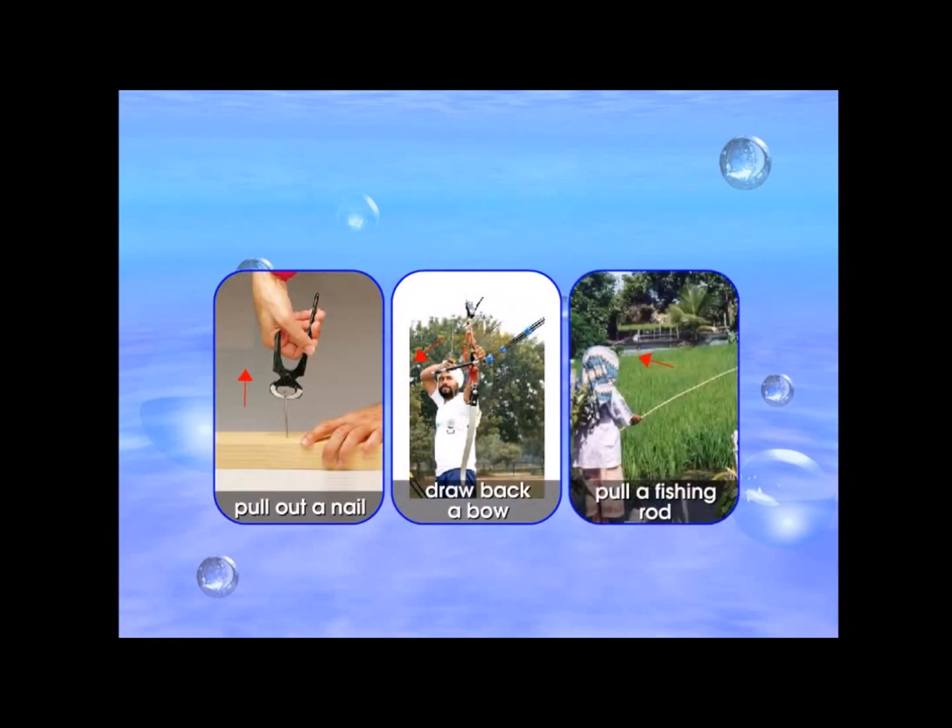Other examples that involve pulling are: pulling out a nail, drawing back a bow, and pulling a fishing rod.